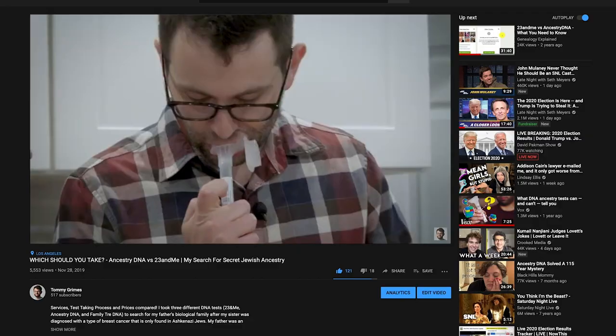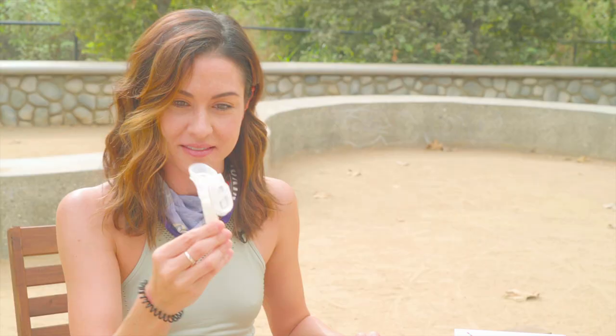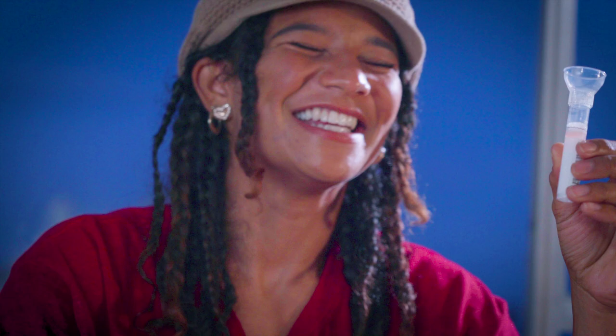I've been making lots of vlogs on DNA testing, so at some points I may reference vlogs I've already created if you want to dive in a little bit deeper. A year ago, I made two vlogs comparing 23andMe, AncestryDNA, and FamilyTreeDNA. This will serve as an update for 2020 going into 2021.